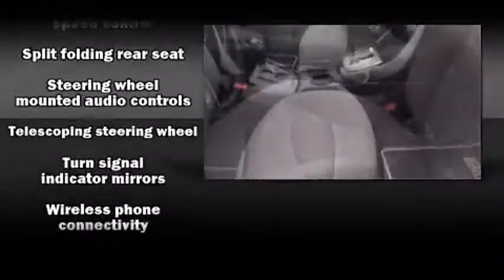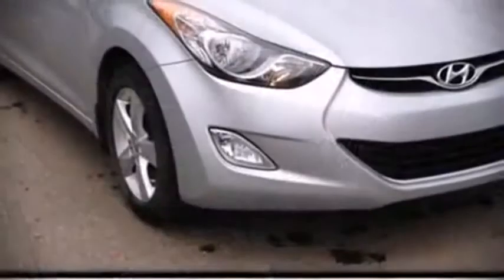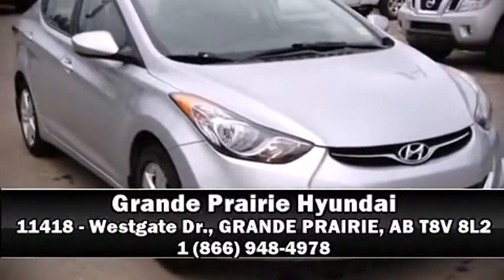Four-wheel disc brakes with ABS. We'd also be happy to help you arrange financing for your vehicle. Come on in and take a test drive.